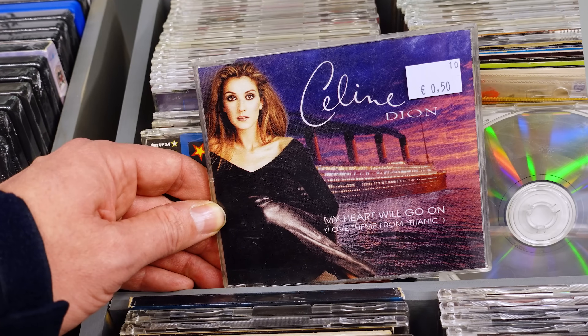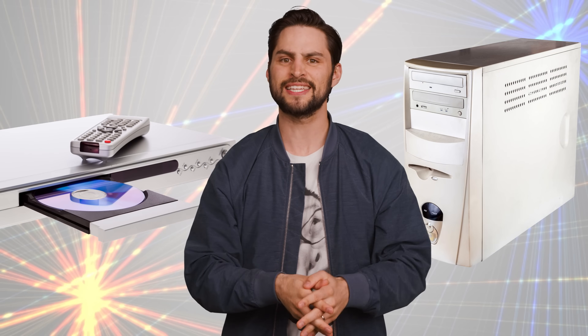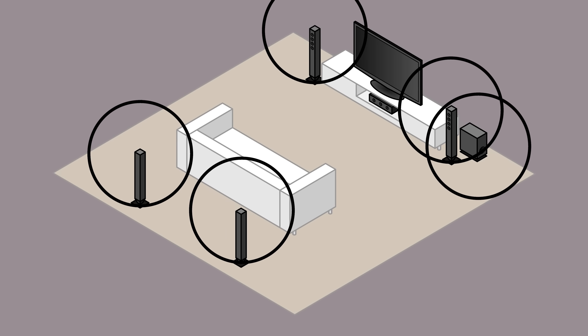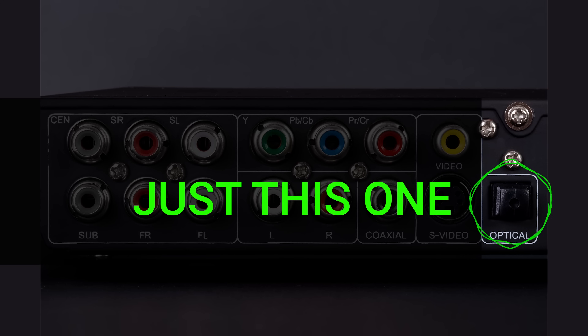Although Toslink was originally developed in the 1980s to connect CD players to other audio equipment, it made its way into DVD players and computers as an easy way to deliver digital audio over just one cable. So if you had a 5.1 surround setup, you could use a single Toslink cable to send a digital signal to a receiver that would then decode it.